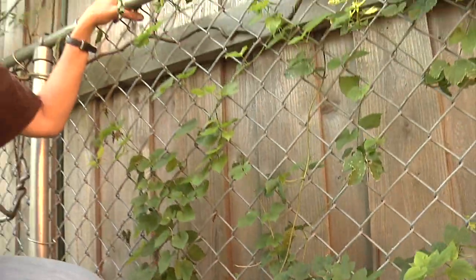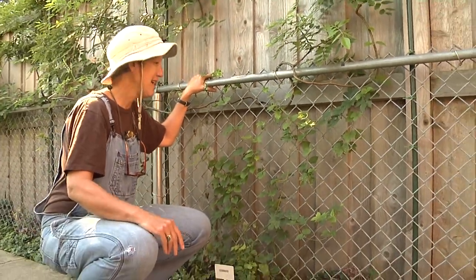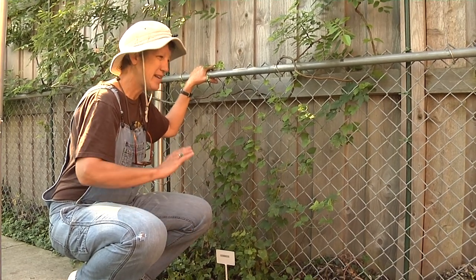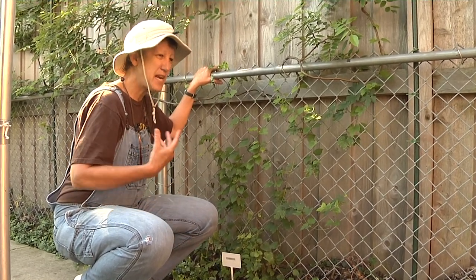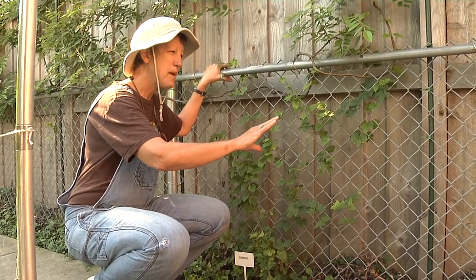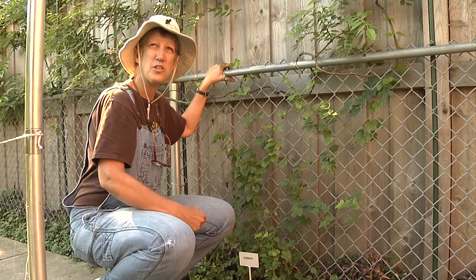But this is the tale of two fences, and it's time to talk about mine. It's a chain link — it's unsightly and I wanted to cover it fast. Being an edible gardener, I wanted to do something that would be pretty, would cover it quickly, but also would have a function to it, so I chose hops.